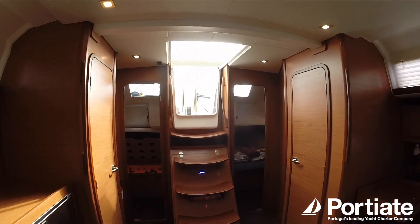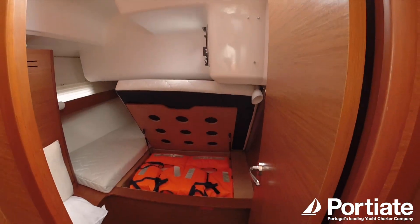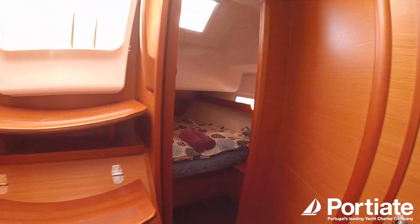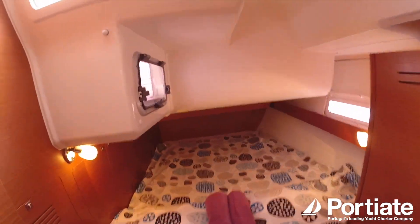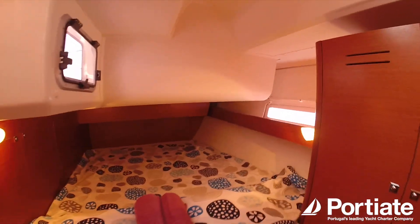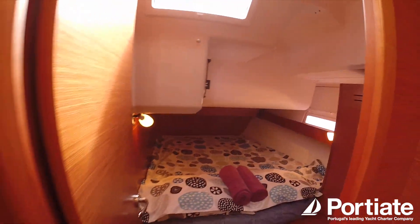So in the stern you have two double cabins. Under the mattresses are where the life jackets are stored, and this cabin here you can see it's nicely set up ready. This is the setup we have for guests. Towels and bed linen are included in our weekly charters.